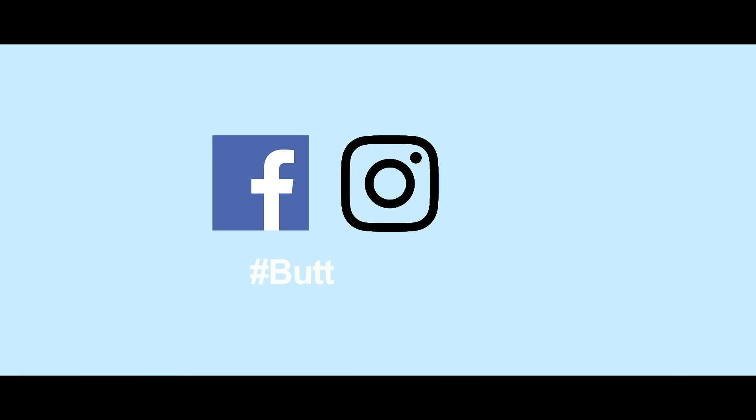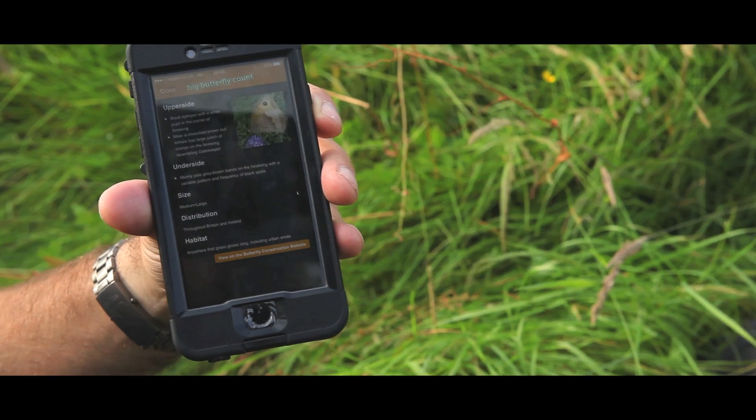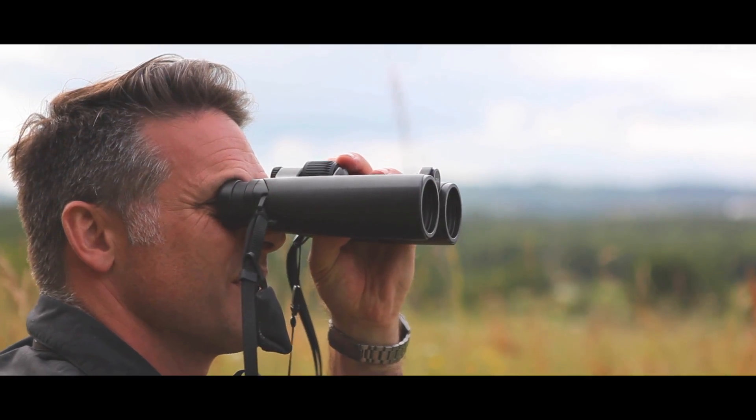You can also join in with the Big Butterfly Count conversation on social media to let everyone know what you've seen and what you've learnt about the different species you've been counting. Also remember — this is quite important — that the counts where you see nothing still count, so let us know.